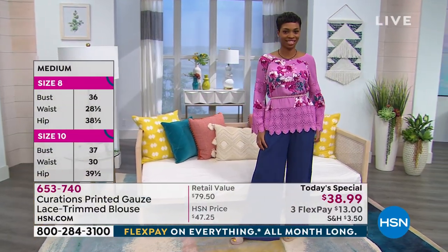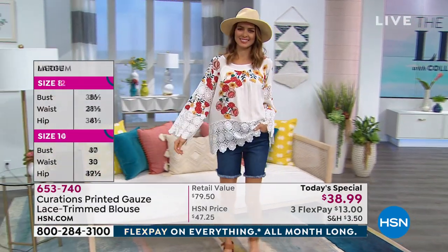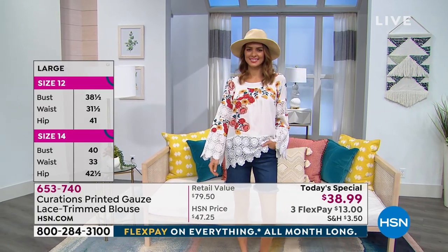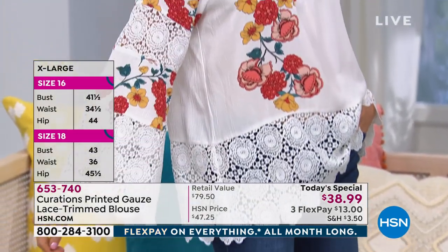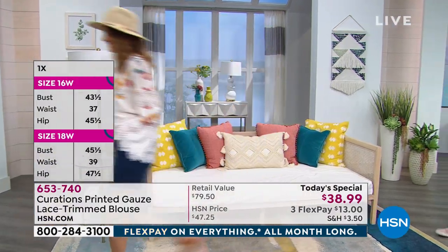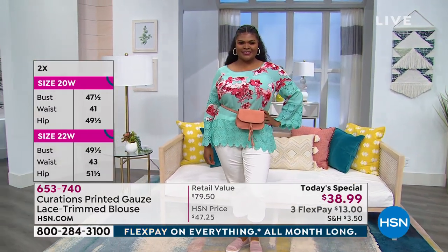There's the orchid pink — beautiful. Look at the white with shorts. She just got off the cruise ship and she's ready for her first tour of the day. She's going anywhere — traveling, meeting girlfriends for lunch, going to dinner, going to a barbecue. White just sold out completely, by the way.